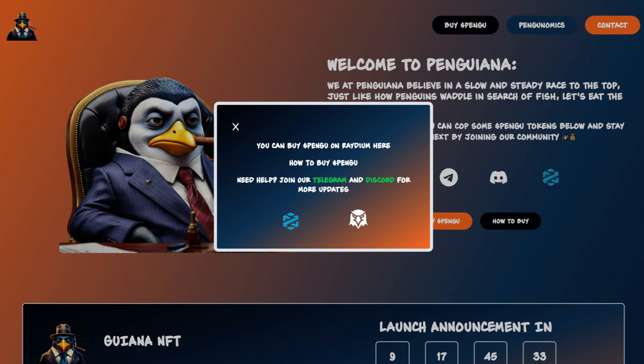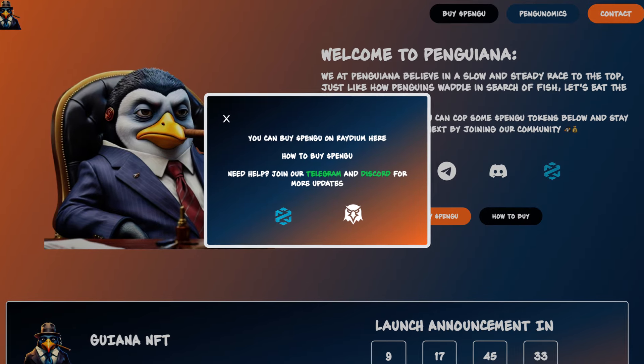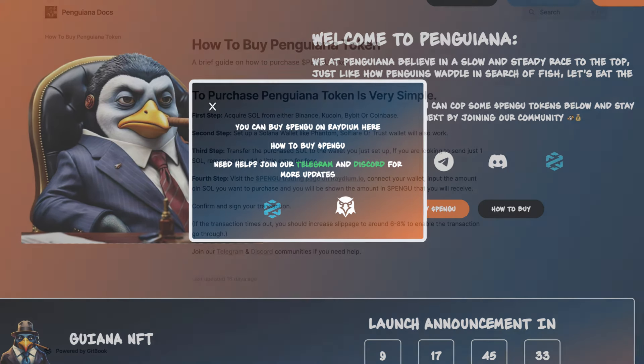When we click on buy pengu, you can buy pengu on Raydium. If you need help, join their Telegram and Discord for more updates. We can also see the link to their DEX tools and DEX view.